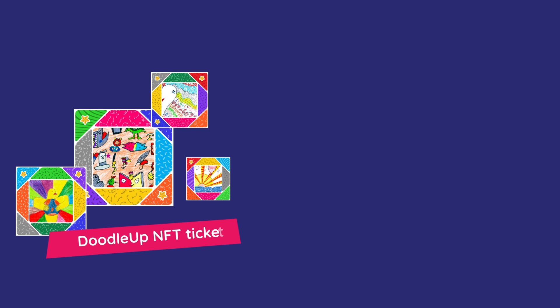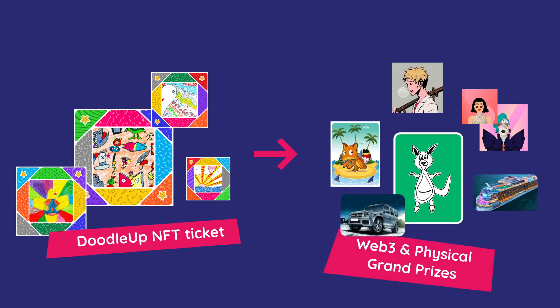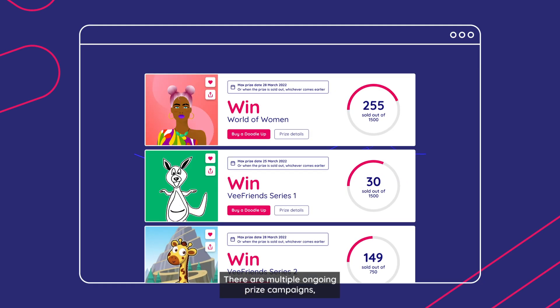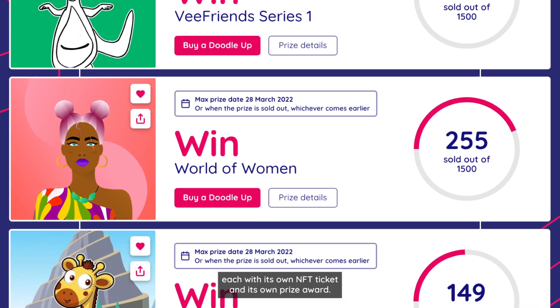By purchasing a DoodleUp NFT ticket, you enter into a draw to win Web3-inspired grand prizes, such as VeeFriends, Hazuki, World of Women, and others. There are multiple ongoing prize campaigns, each with its own NFT ticket and its own prize award.